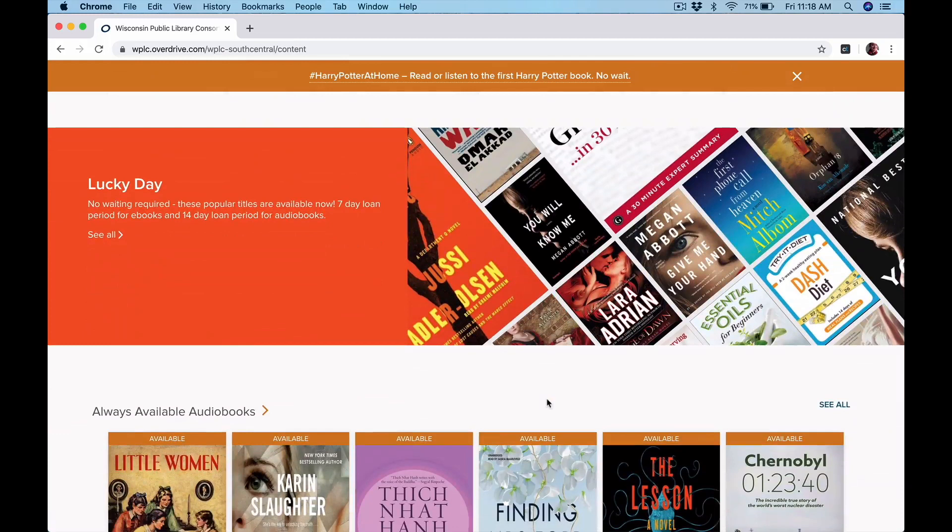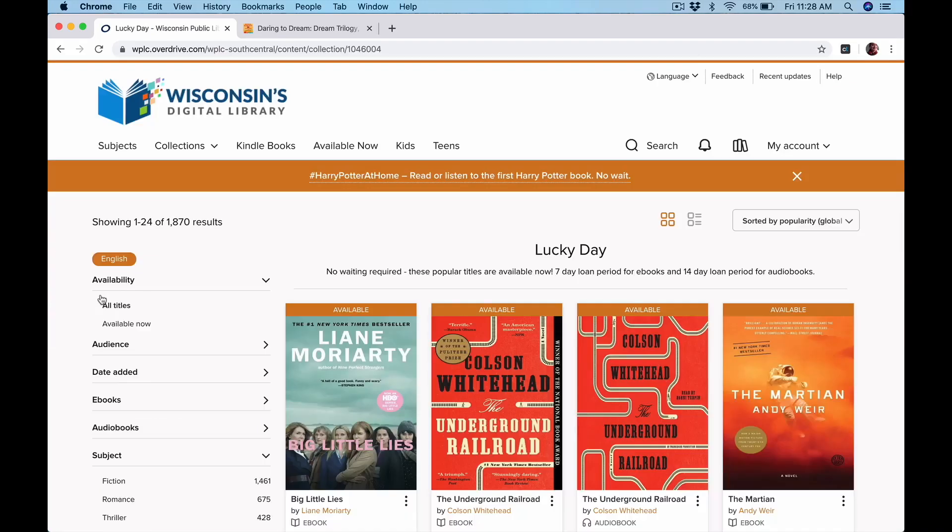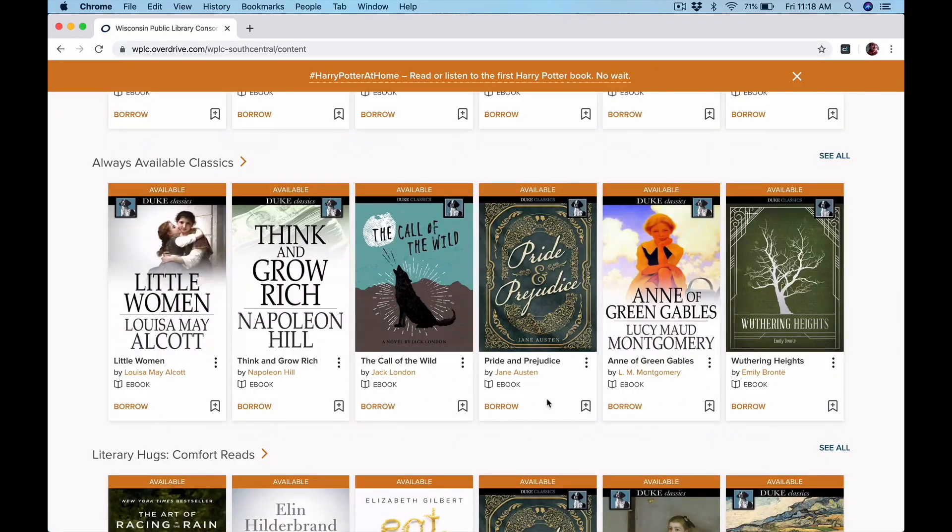Here you can see the Lucky Day collection. These check out for seven days but there's no wait, so you can browse this if you want something popular right away. This is a lot like our Most Wanted collection at the Monroe Library — books you can check out right away that might be of super interest to you. It's your lucky day if it's available. Another great thing is that there are lots of classics, books that are in the public domain, that are always available, and they've got a nice list of those here.